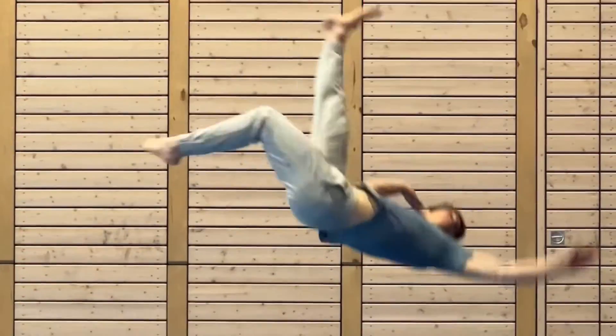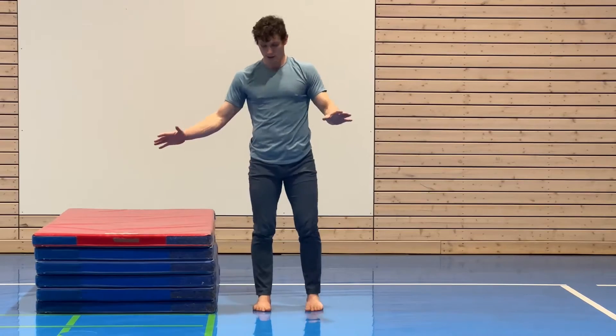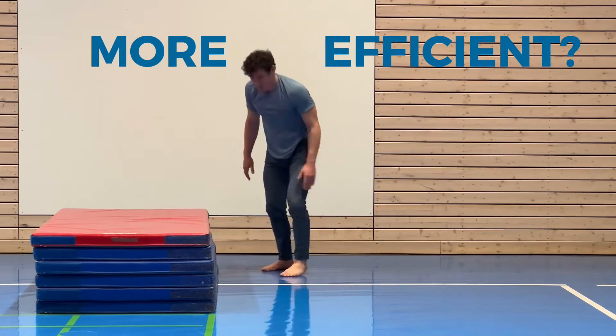Are you stuck learning an acrobatic skill? Initially, progress went well, but then it came to a grinding halt. Or you're just curious if there's a more efficient way of learning acrobatics.